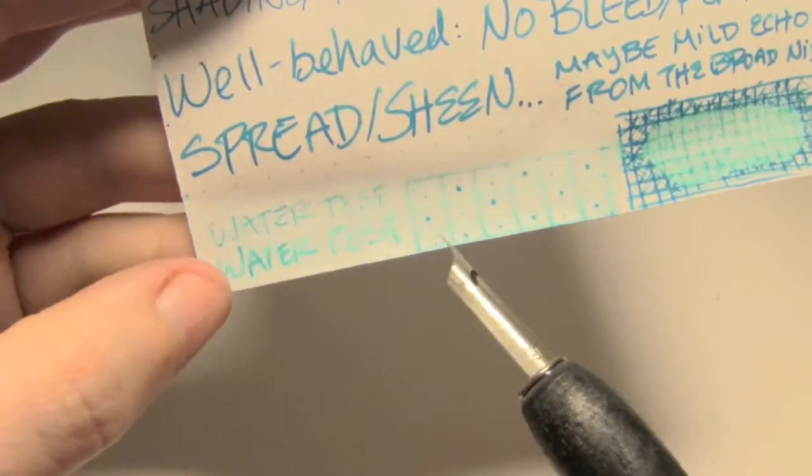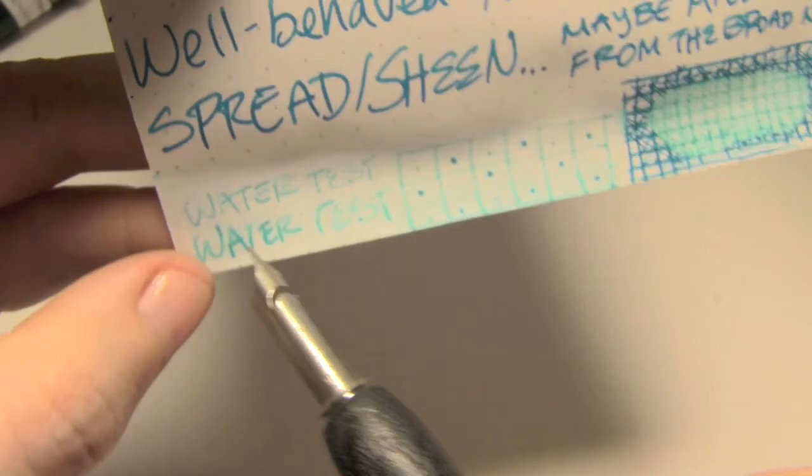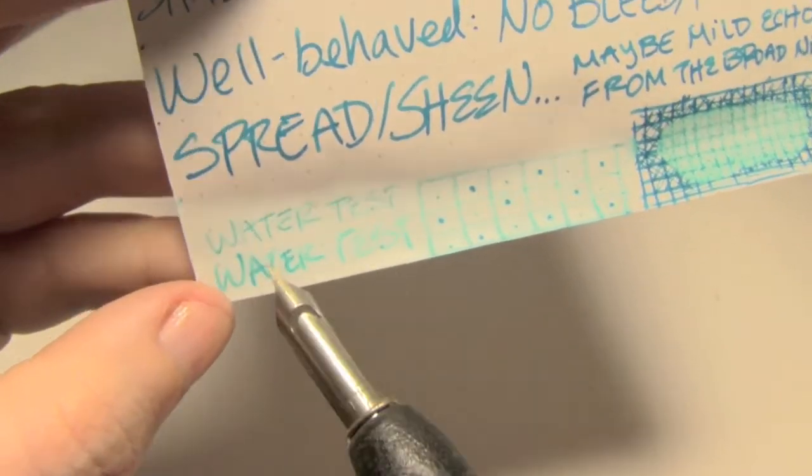As you might be able to tell when it isn't glowing, it did dye the page just a tiny bit, and most of it washed away. It didn't want to stick around, but maybe if your life depended on it, you could recover that.